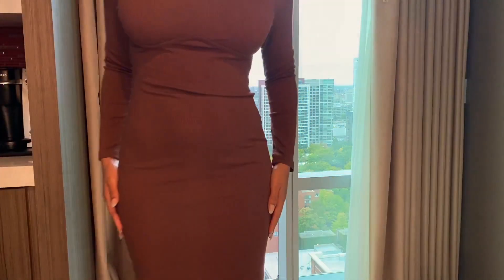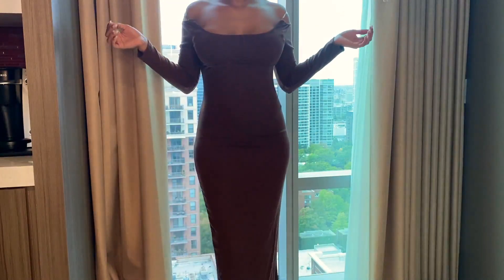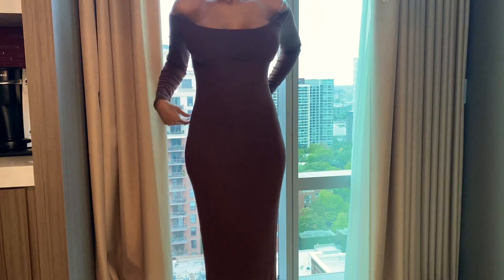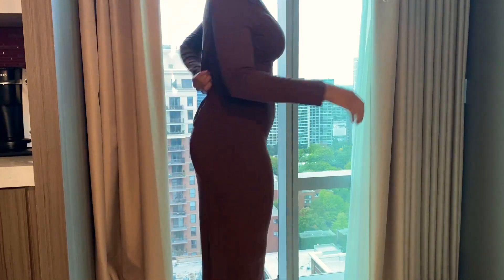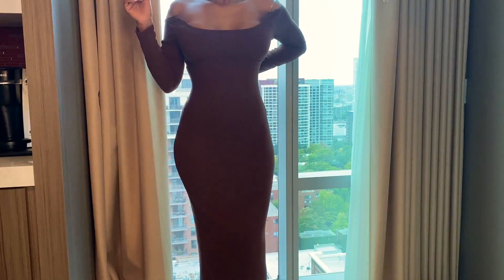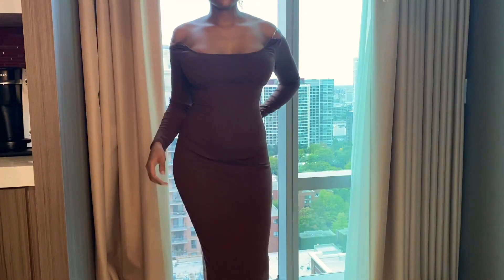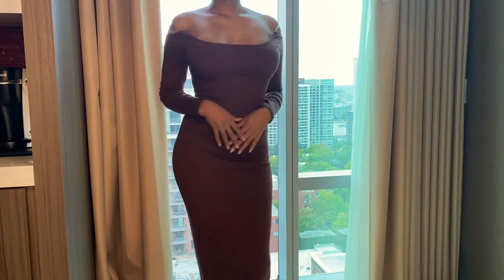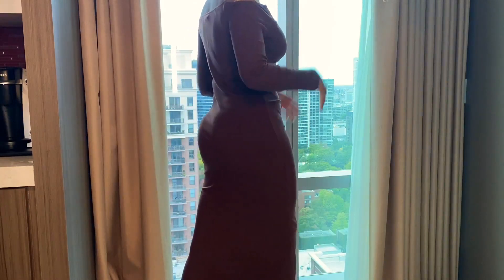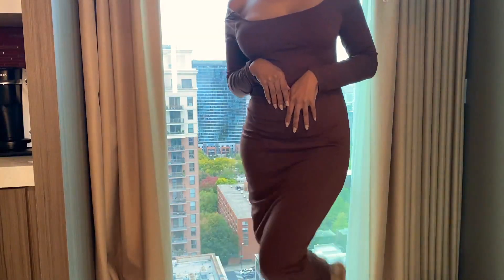Now this off-the-shoulder dress actually has like a clear strap on it. It's from Sheen and I actually bought a medium and I'm so sad — I should have got a small. But I actually took pictures in this already and they came out really cute. I just have to clip the back for the pictures, but I'm going to have to get this taken in. It's a floor-length maxi dress. I just love the texture. It's super comfortable and you cannot go wrong with an off-the-shoulder dress.